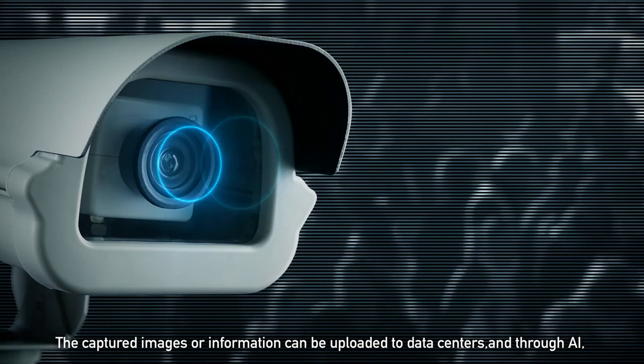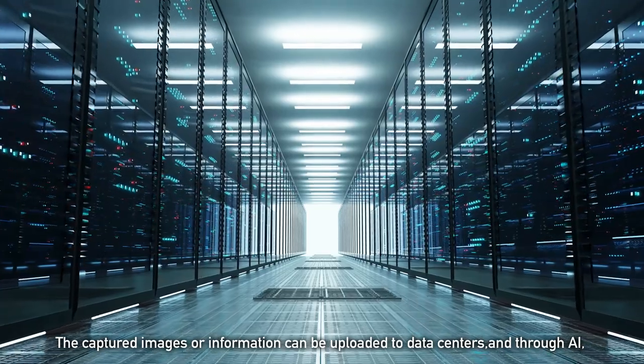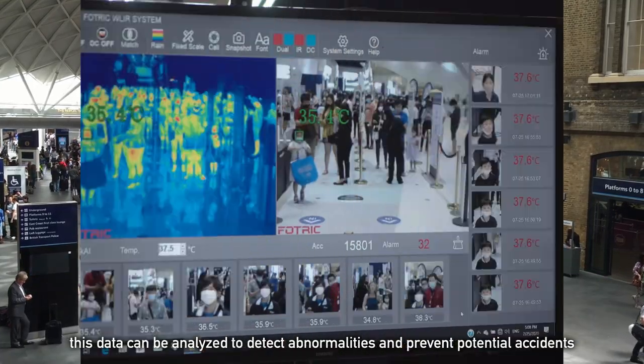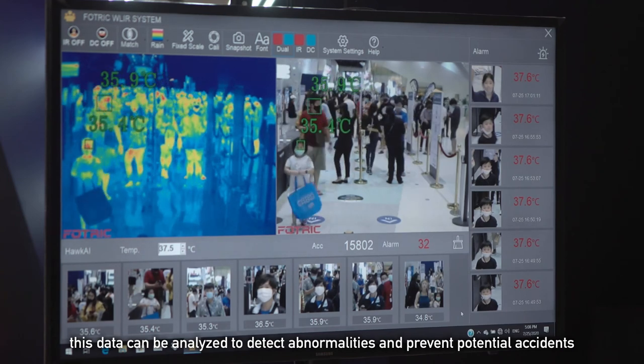The captured images or information can be uploaded to data centers, and through AI, this data can be analyzed to detect abnormalities and prevent potential accidents.